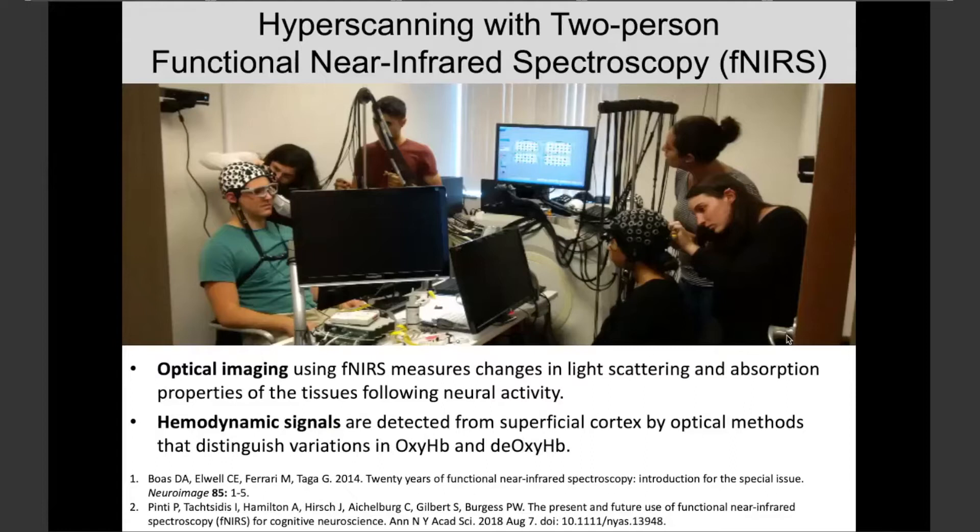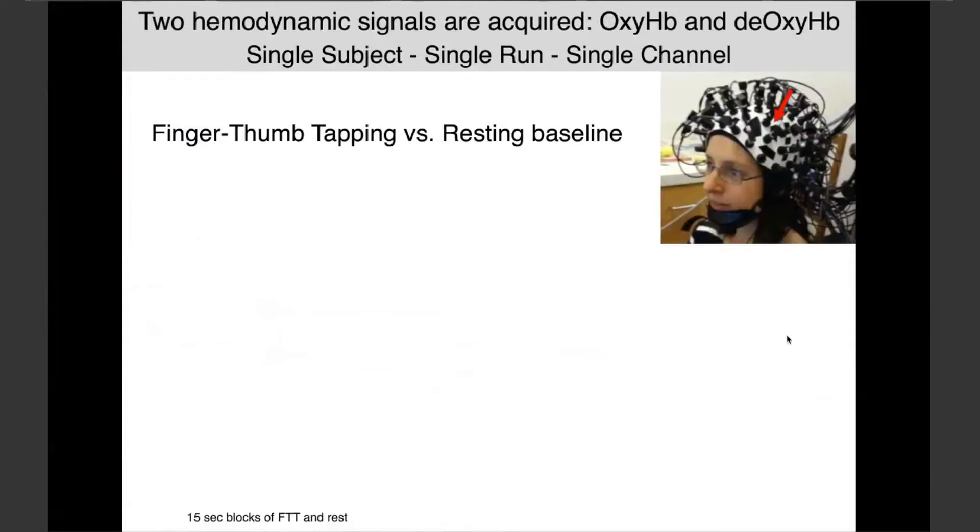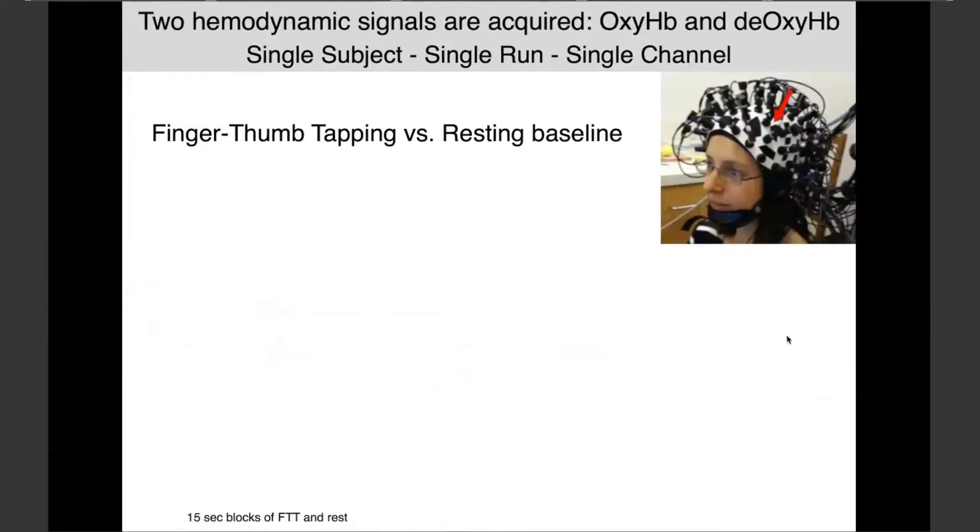I'm going to emphasize things that Ted did not emphasize yesterday, though he did note that full head coverage is a real pain to set up. People sit across the table from each other for these interactive experiments. I'm not going to skimp on this slide because I love raw data — so even though Ted showed this yesterday, I'm going to show it again.